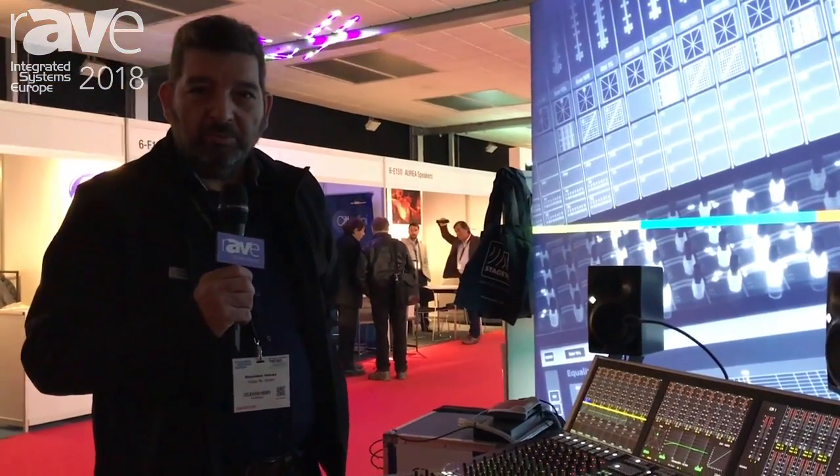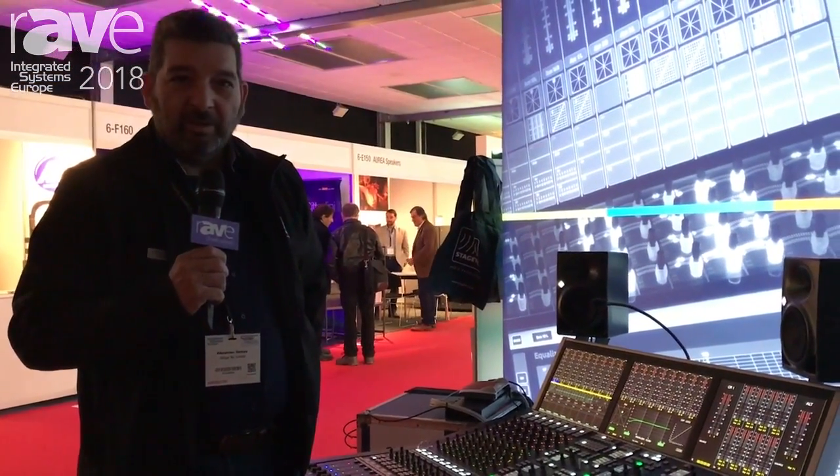We are happy to welcome you on the booth for more information. Enjoy the show, thank you.